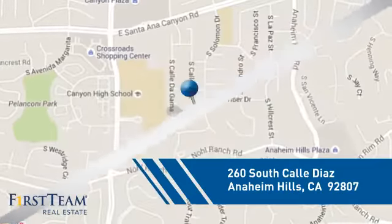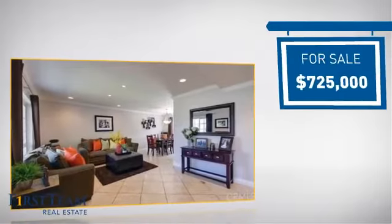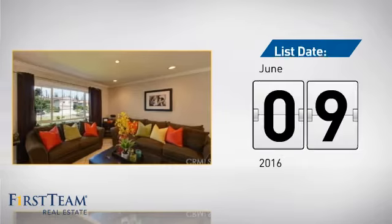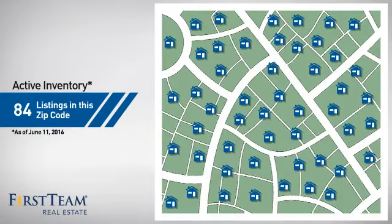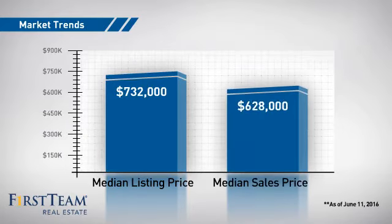It's located in this area, currently listed at just over $700,000. It just went on the market this month. Wondering how it stacks up against the competition? There are now just under 85 homes on the market within this zip code, with a median list price of just over $700,000 and a median sale price of just under $650,000.